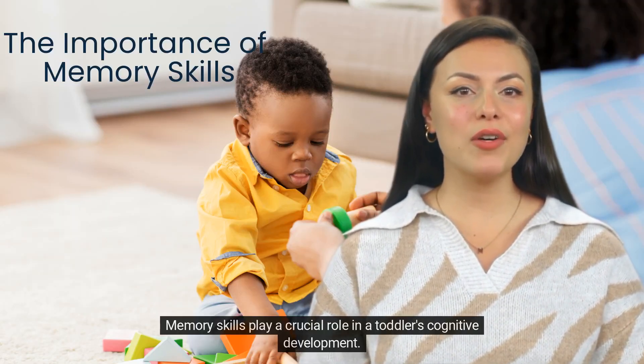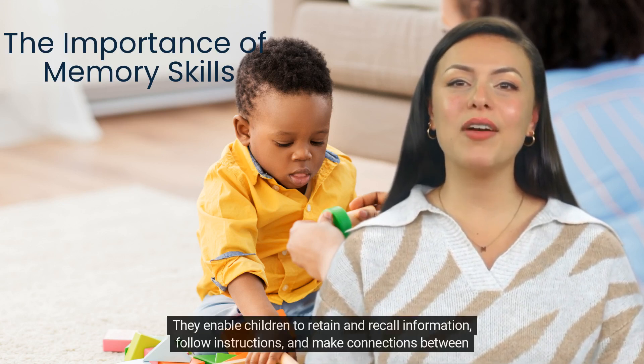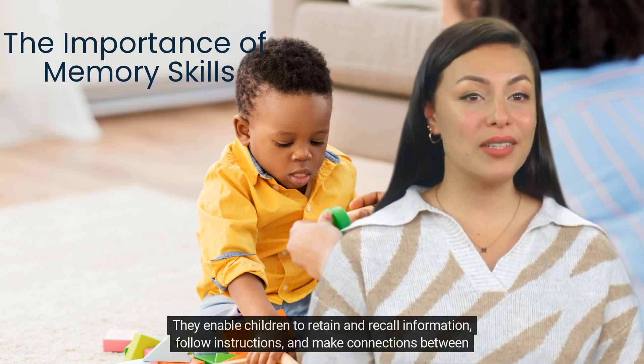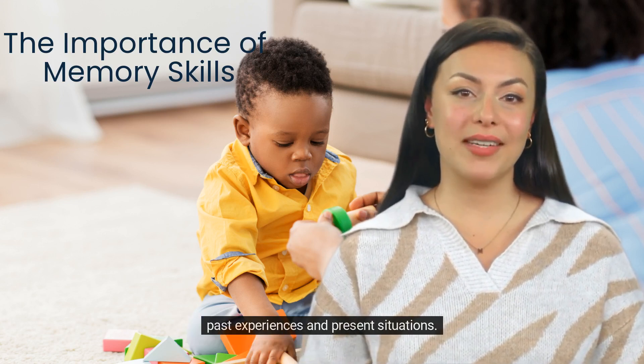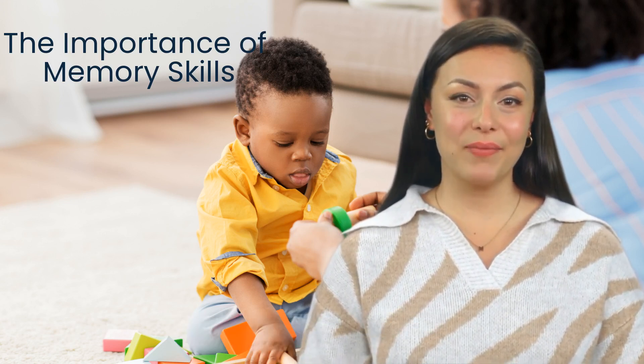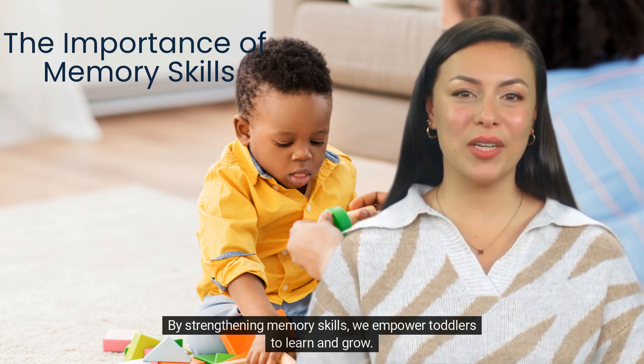Memory skills play a crucial role in a toddler's cognitive development. They enable children to retain and recall information, follow instructions, and make connections between past experiences and present situations. By strengthening memory skills, we empower toddlers to learn and grow.